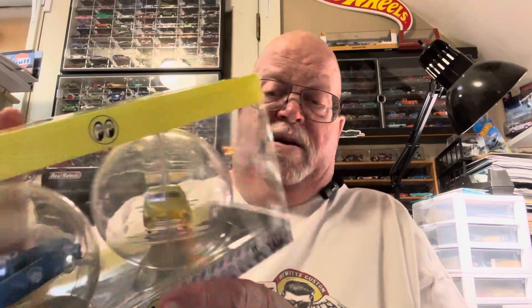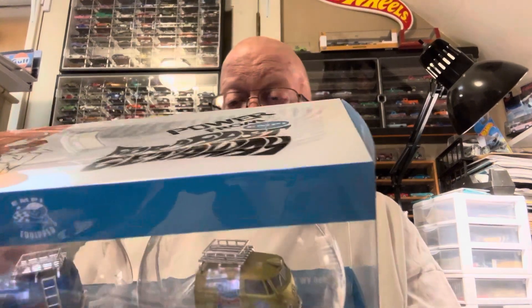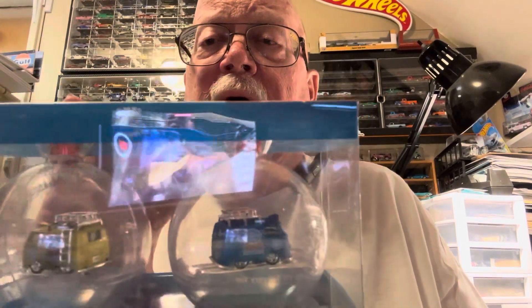And there's the Dodge trucks. These are $25 a piece at Walmart — you can find them, though not all Walmarts have them. Here's the Moon Eyes lead sleds, if you want to call them that. And then the Combis — Volkswagen Combis.